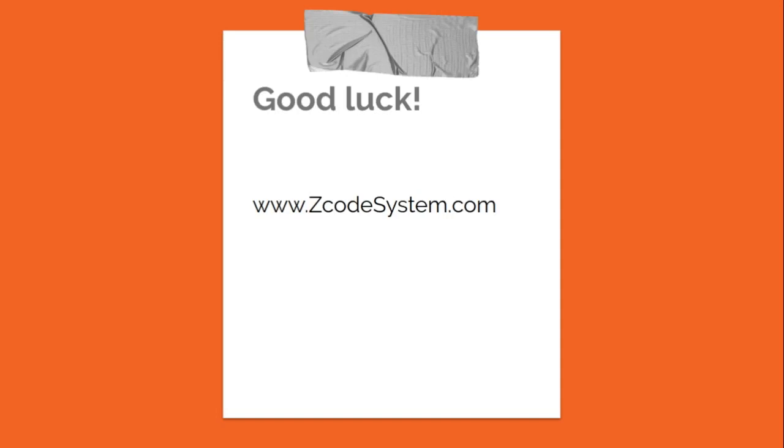Good luck with your NHL betting. As I said, the puck drops October 2nd — Blues versus Capitals in St. Louis. Be ready to check that out and bet on it. Have a great NHL season upcoming, and don't forget to go to Z Code System, check out all the blogs, check out the VIP picks, sign up, and get those strategies. We'll see you next time guys — have a good weekend.